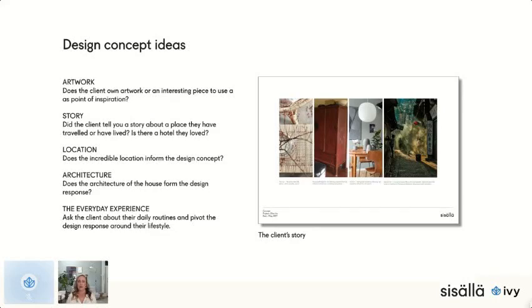Here are some starting points to develop a big idea. It could be artwork — your clients might have a beautiful collection, offering plenty of inspiration. There's more to artwork than just color: it could be a mood, something about the artist, or the location of the artwork. There's a lot more you can draw out than just color.